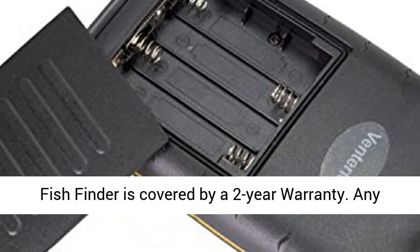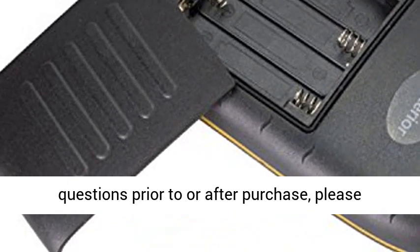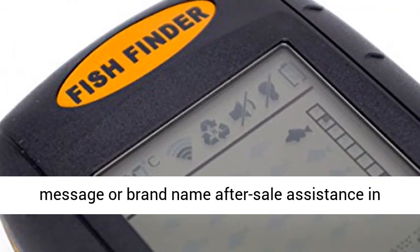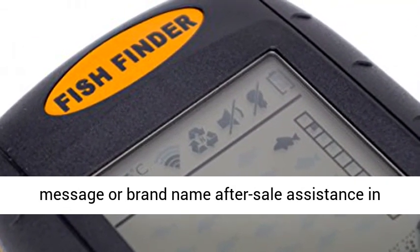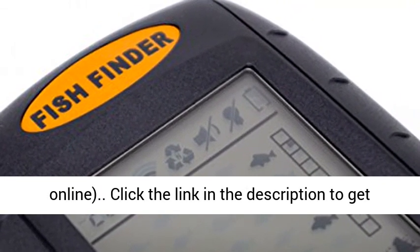Warranty and brand support: all Interior Portable Fish Finders are covered by a 2-year warranty. For any questions before or after purchase, please feel free to contact us via Amazon message or brand after-sale support included in the product package. Response within 24 hours, every day, online.